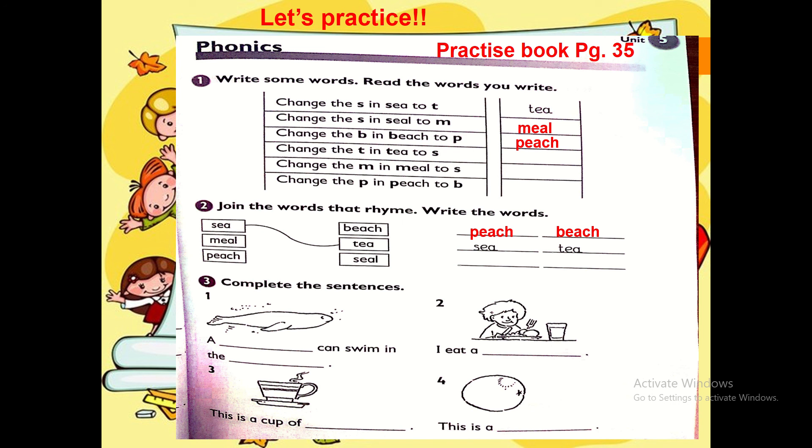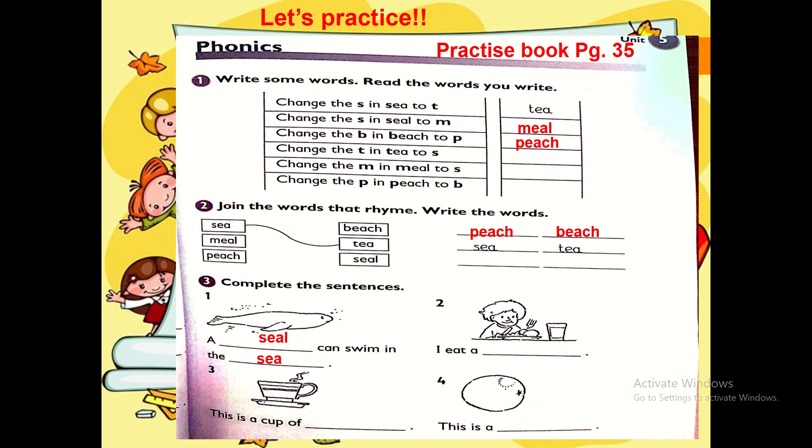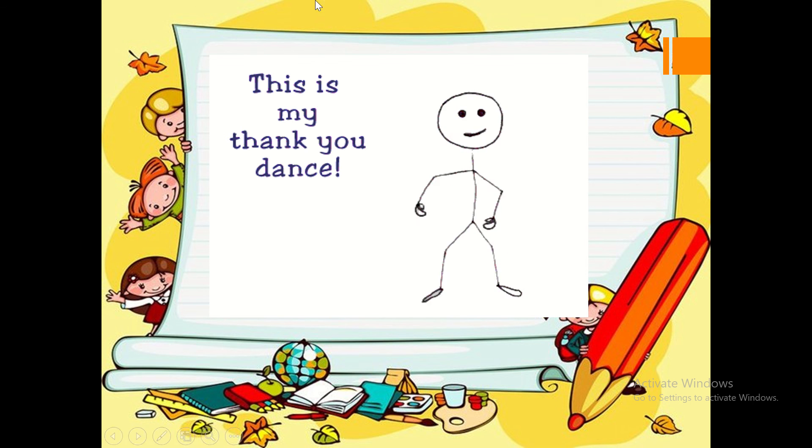Exercise number three — complete the sentences. Great job Year 2s! That is a cup of tea. Thank you so much.